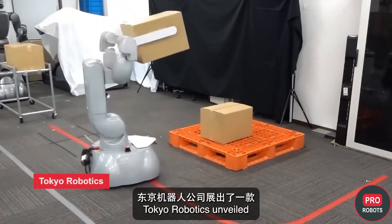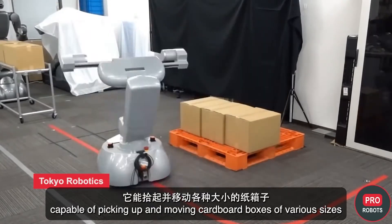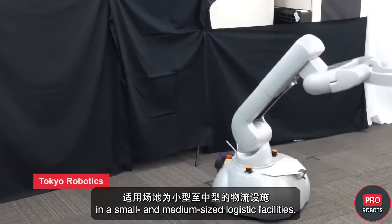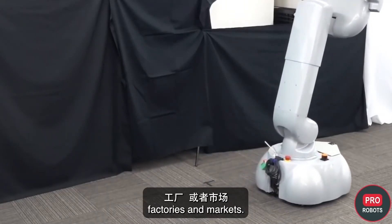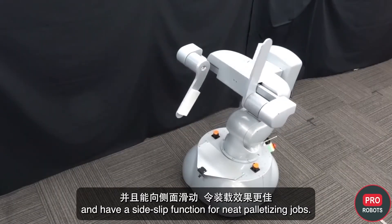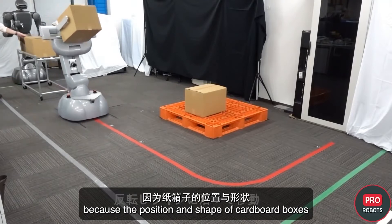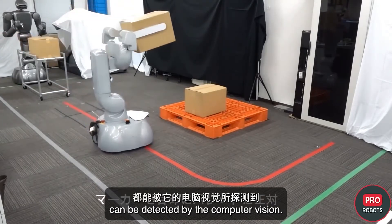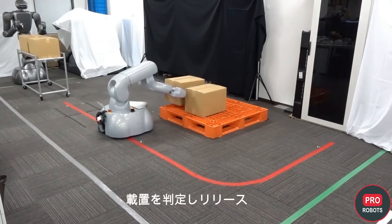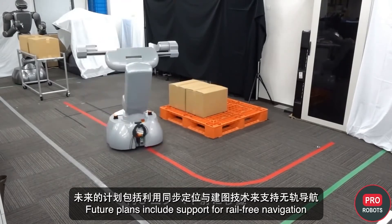At IREX 2022, Tokyo Robotics unveiled a prototype of a mobile gripper capable of picking up and moving cardboard boxes of various sizes without damaging them. The robot is designed for short-distance delivery, palletizing and depalletizing in small and medium-sized logistics facilities, factories, and markets. The left and right grippers rotate independently and have a side-slip function for neat palletizing. Each gripper supports four degrees of freedom and can lift objects 160 centimeters off the floor. The robot currently moves via line markings on the floor, with future plans for rail-free navigation using SLAM technology.